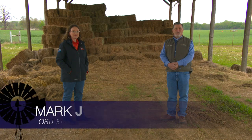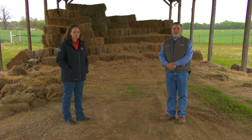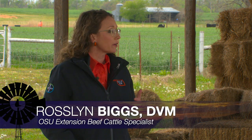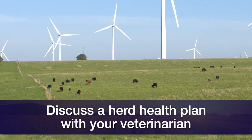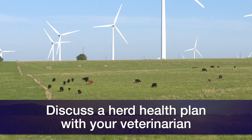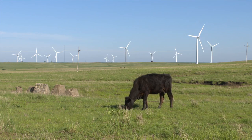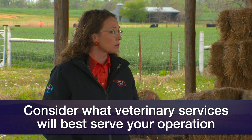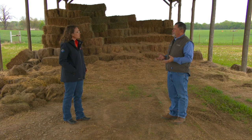Good morning, Oklahoma. Welcome to Cow Calf Corner. This week Dr. Roslyn Biggs joins to talk about herd health programs for beef cattle. The first thing needed is to establish goals. As a veterinarian, Dr. Biggs' first recommendation is to sit down with your veterinarian — not in an emergency — and outline what kinds of cattle you have and what your goals are. That helps establish what kind of vaccination program is needed, what deworming regimen to implement, what biosecurity practices to take, and whether diagnostic testing is needed.